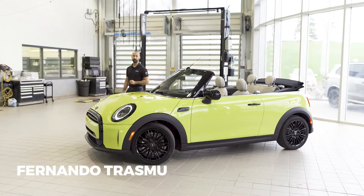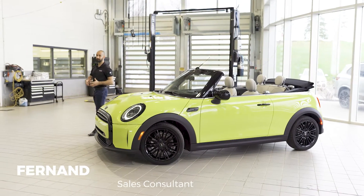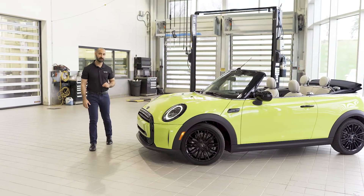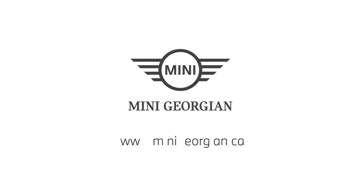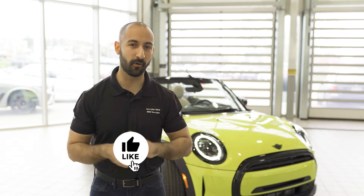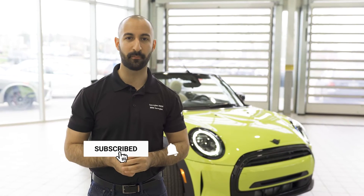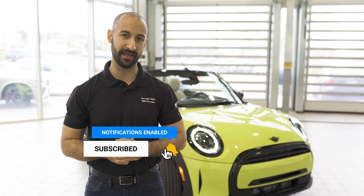What's going on everybody? Fernando here from MINI Georgia and today we're showing you something really cool — the all-new facelifted cabriolet in a brand new color, Zesty Yellow. If you're new to the channel, don't forget to hit that like and subscribe button down at the bottom to keep up with us and all things MINI and BMW.